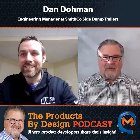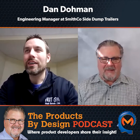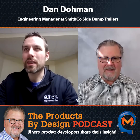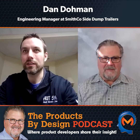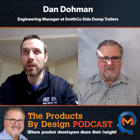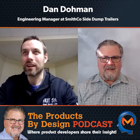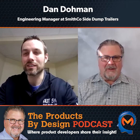What other industry experts should be on the Products by Design podcast? I don't have any specific well-known names, but I've certainly worked with a lot of good people in my industry. I think there's a lot of really cool product development going on in the mining industry and agricultural industry, where our trailers are being used. There are autonomous mining trailers that can haul 50 tons of material and things like that. I don't have names to throw out right now, but I can certainly look through and try to get some recommendations.